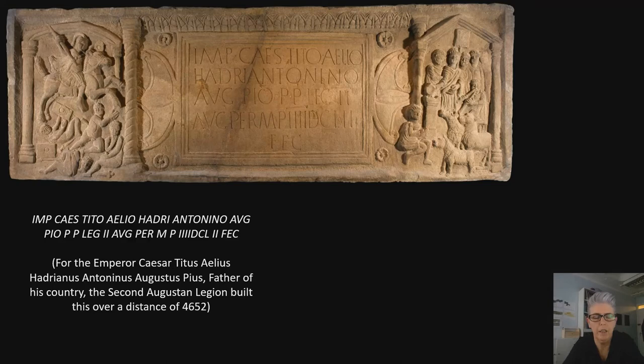The inscriptions are in formulaic abbreviated Latin. From the Bridgeness sculpture we can see the pattern of those abbreviated words. The Latin reads: 'Imp. Caes. Tito Aelio Hadriano Antonino Aug. Pio P.P. Leg. II Aug.' followed by Roman numerals — and that translates in modern English as: 'For the Emperor Caesar Titus Aelius Hadrianus Antoninus Augustus Pius, father of his country, the Second Augustus Legion built this over a distance of four thousand six hundred and fifty-two units of measure.'